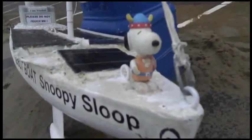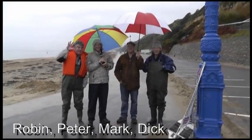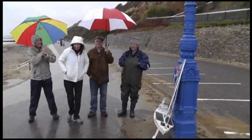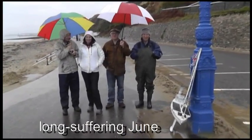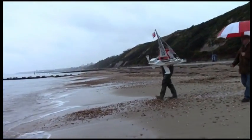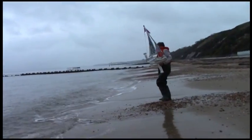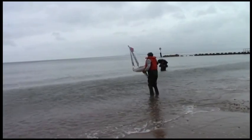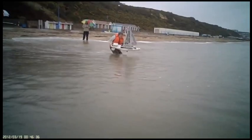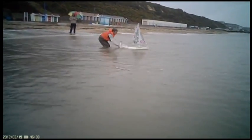Are you ready Snoopy? Yeah, of course I am. Okay, now you go in the picture. Excellent, pretty good. Okay? Yeah. Off you go.